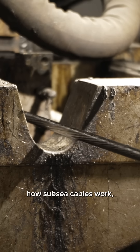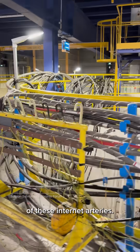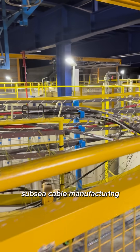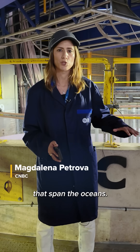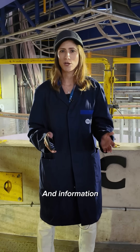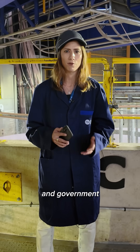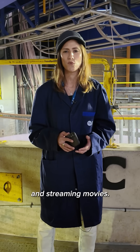To understand how subsea cables work, CNBC visited the world's largest manufacturer of these Internet arteries. Here at Alcatel Submarine Network's subsea cable manufacturing facility in Calais, France, it's cables just like this one behind me that span the oceans — there's hundreds of them. Information that travels along these cables includes anything from financial transactions and government communications to things as simple as email and streaming movies.